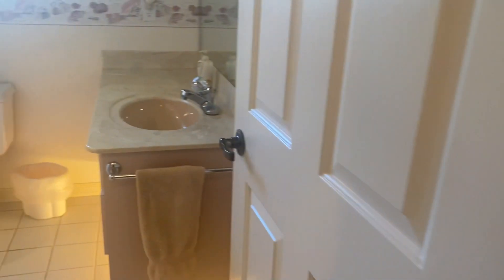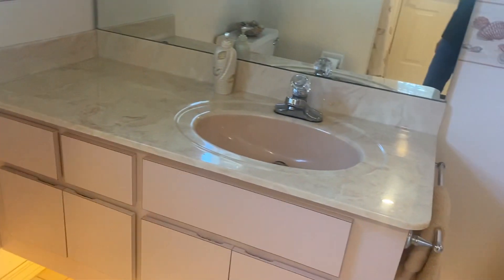Let's look at the bathroom first — there's a door to the pool area right here. It's a bathroom with a shower and vanity.